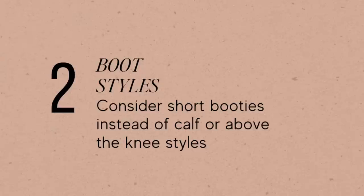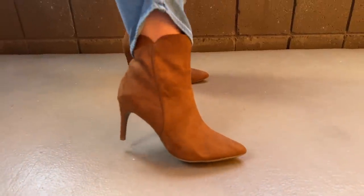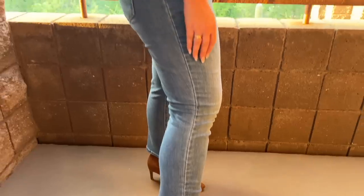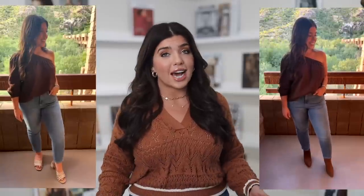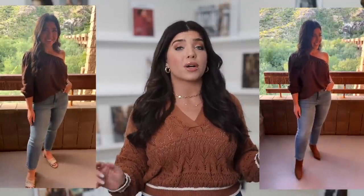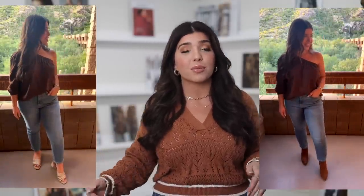Number two is boots. Nothing says we are clearing out of summer faster than switching to boots in our wardrobe. Boots can be very hot though, so consider shorter styles like booties instead of taller styles like knee highs or even over the knee boots. In the example, I have on the same exact outfit with a short block heel, which still looks seasonally appropriate here in my warm climate. Just that one switch to a shorter bootie really brought in the fall.